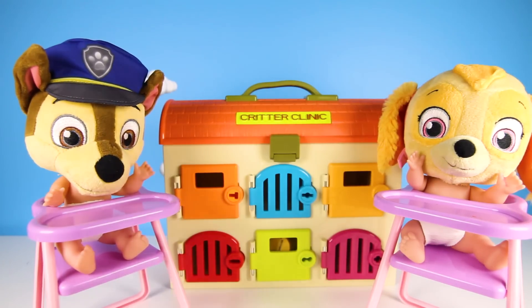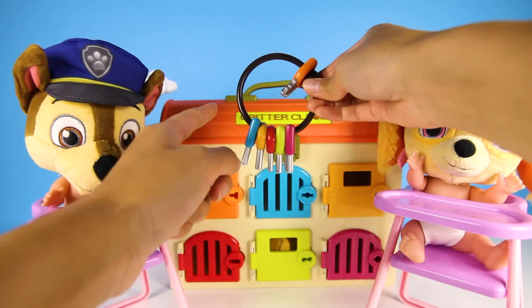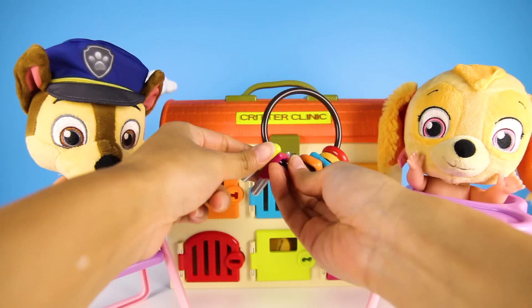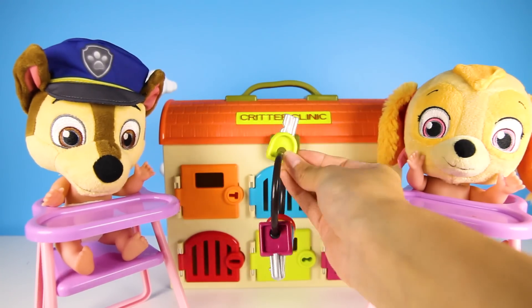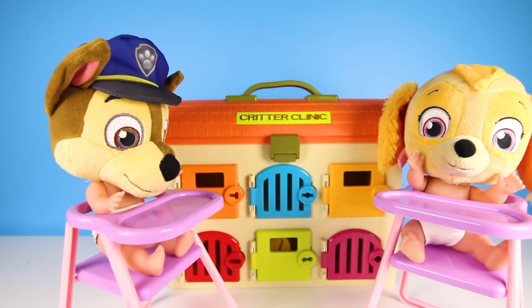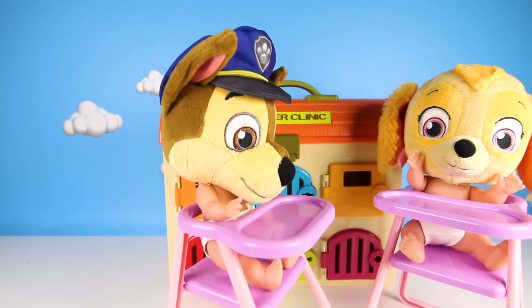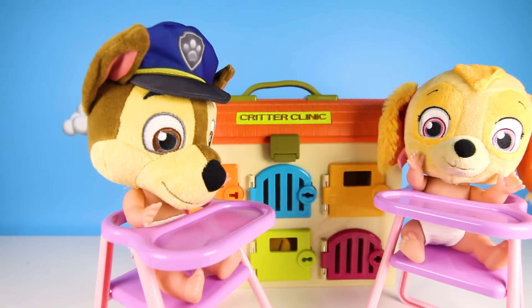I hope so, Chase! Now let's do one we haven't done. We already did blue and red and yellow! Next is this one! So which door does this key open, Chase? I know you can do it! OK, I have to think real hard! And I guess it's going to be this one — this one matches the key!